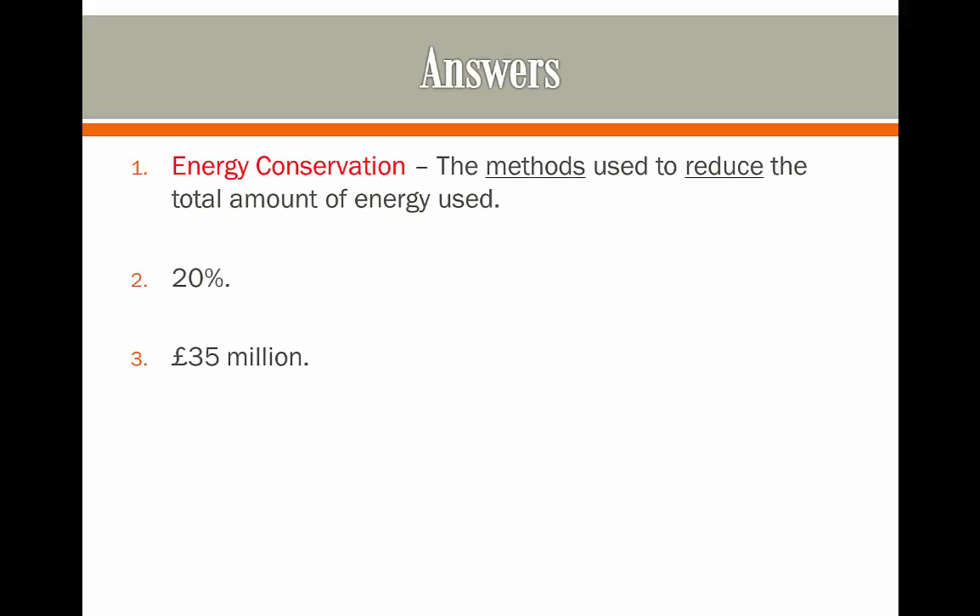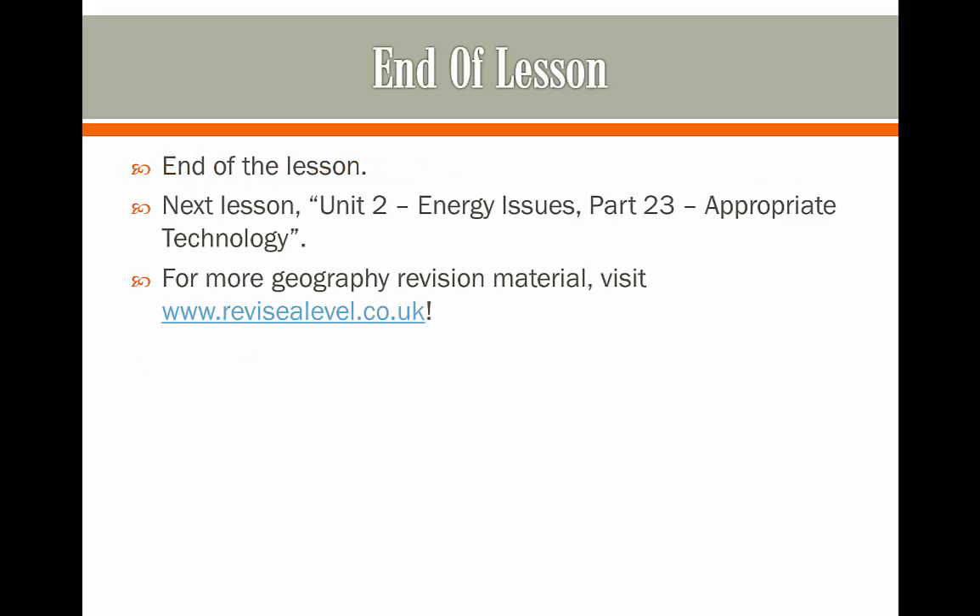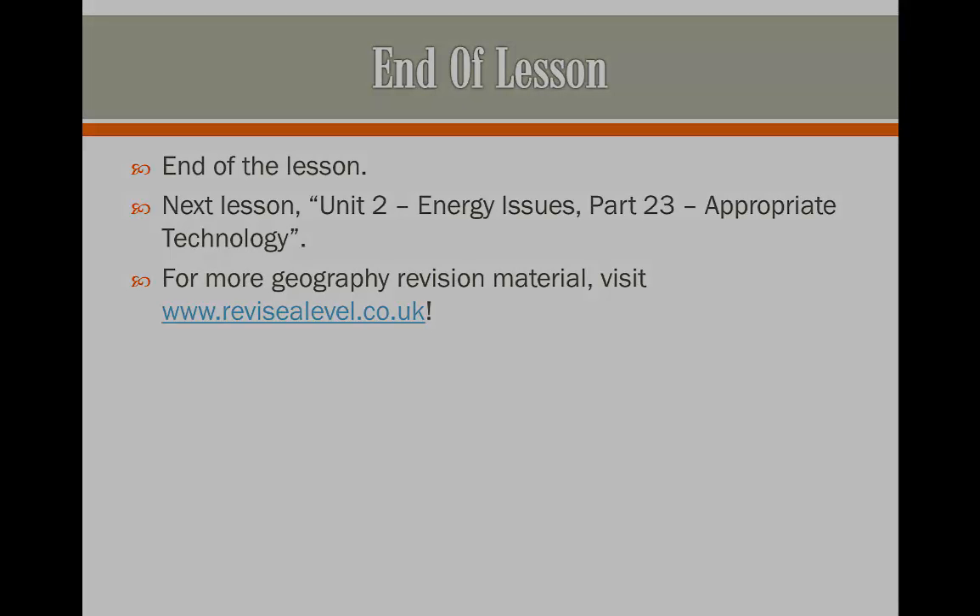Here are the answers. If you got all of these right, congratulations. I'd advise you to move on to the next video, which will be on appropriate technology. As always, thanks for watching and I'll see you next time.